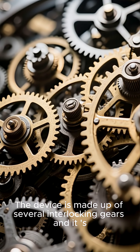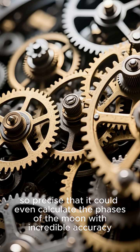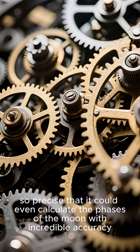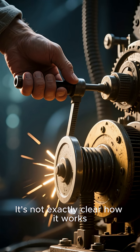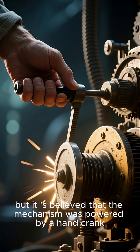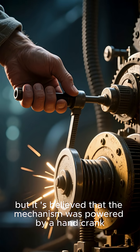The device is made up of several interlocking gears, and it is so precise that it could even calculate the phases of the moon with incredible accuracy. It's not exactly clear how it works, but it is believed that the mechanism was powered by a hand crank.